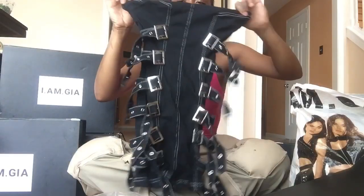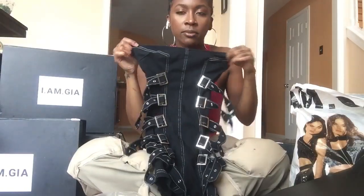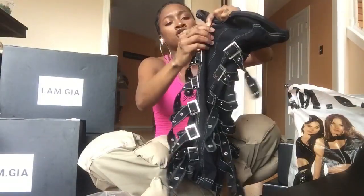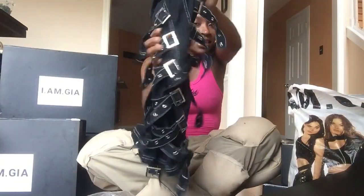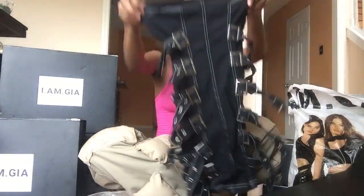This is a mini dress with silver side buckles on both sides and a silver zipper in the back, in a size small. The straps are adjustable so you can make it fit your body shape — suck in the hips, size the booty, all that. It has no stretch; it's true to size.